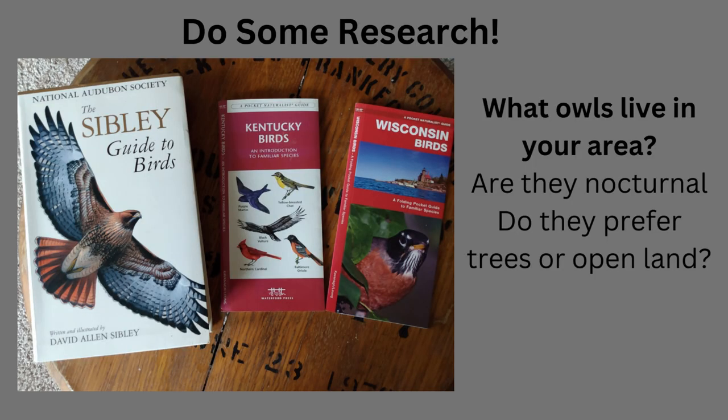Tip two: before you go, do some research. Check out birding websites and get some guides — these are a few of mine. Not only should you know the species, but it's important to know a little something about their behavior.